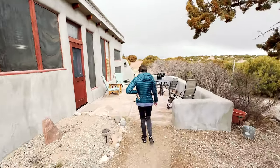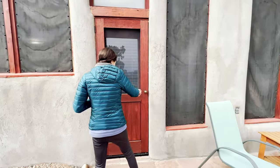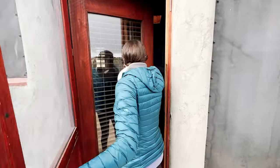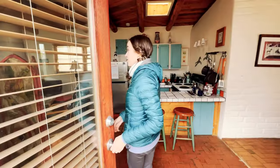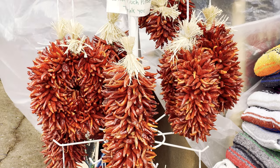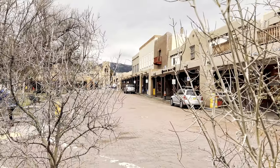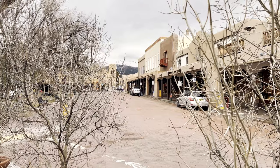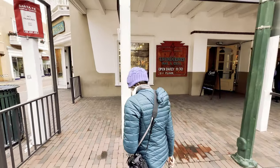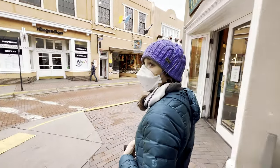We made our way down to Santa Fe where we would be spending the next four nights. We decided to rent an Airbnb because of the unseasonably cold temperatures. Then we decided to go explore the city. This is literally the city center right here — we're in Santa Fe. A lot of stores are closed because it's after five, but we're checking out whatever we can.